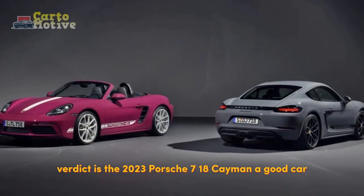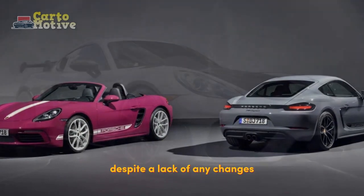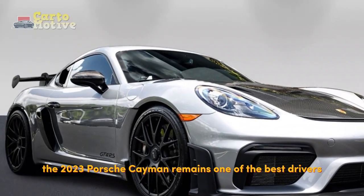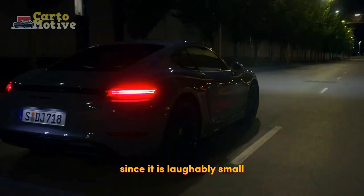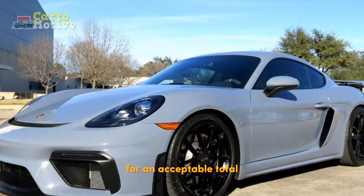Verdict: Is the 2023 Porsche 718 Cayman a good car? Despite a lack of any changes or improvements in refinement, the 2023 Porsche Cayman remains one of the best driver's cars in the world. This alone makes it worth the high price of purchase, though there is more value to be found here. It won't be in the trunk, though, since it is laughably small. Luckily, there is a frunk that supplements this for an acceptable total.